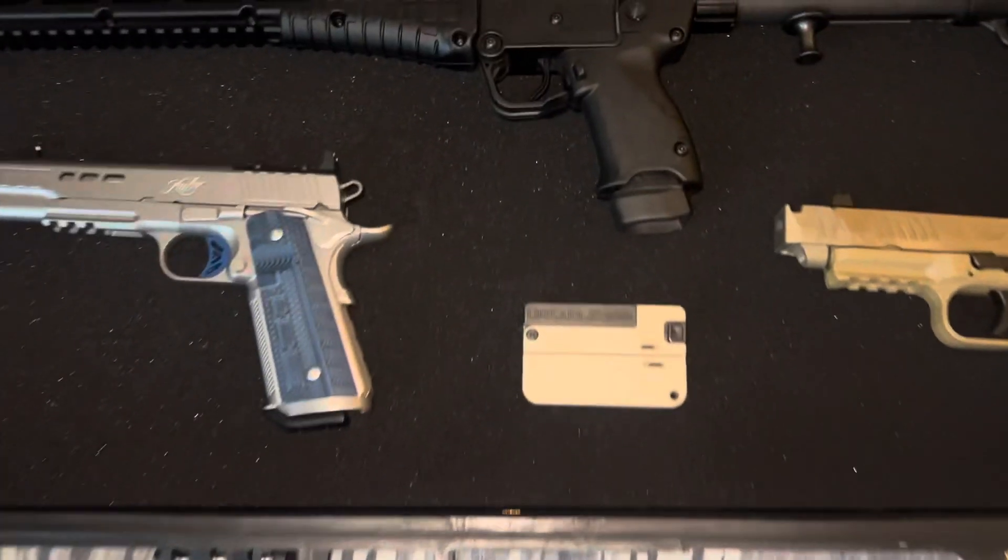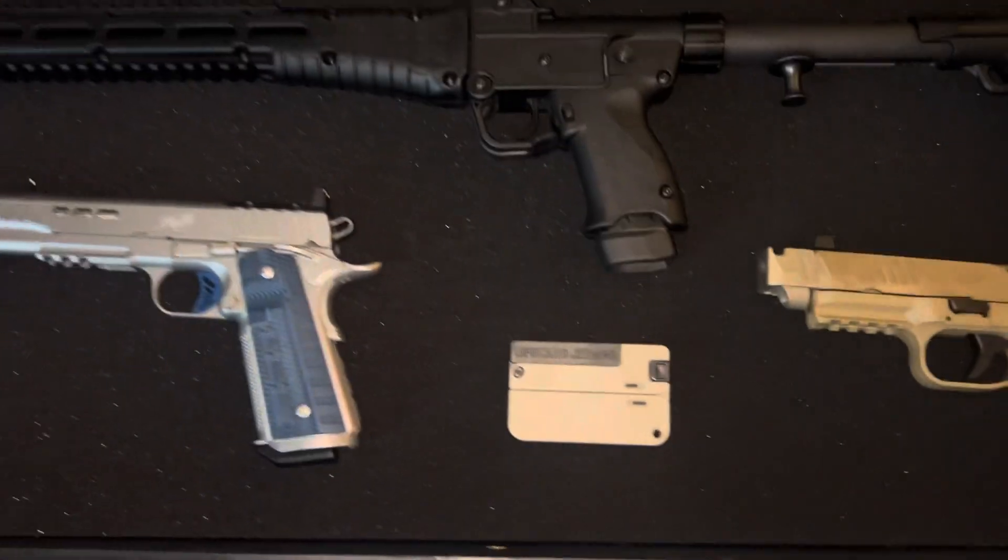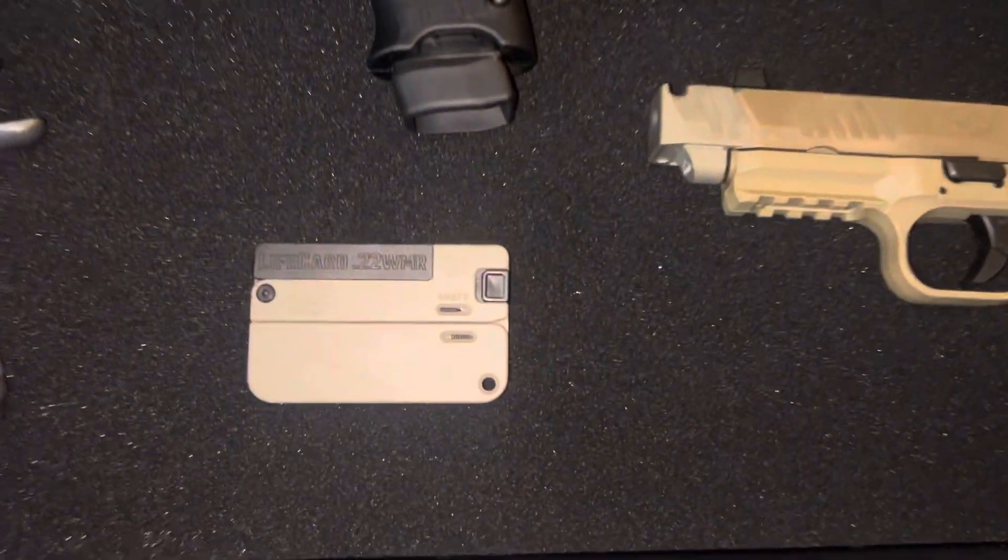All right, what's going on guys? Today I'm going to be showing you my 2024 gun collection, from the first pistol I bought to the last gun that I bought.